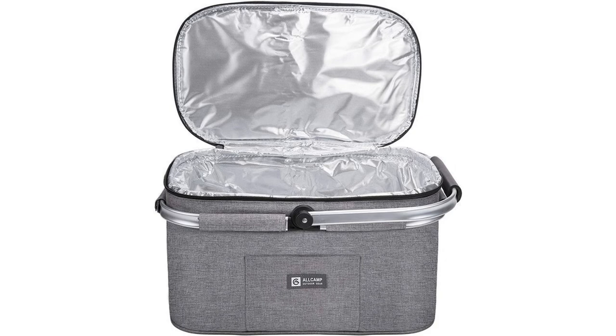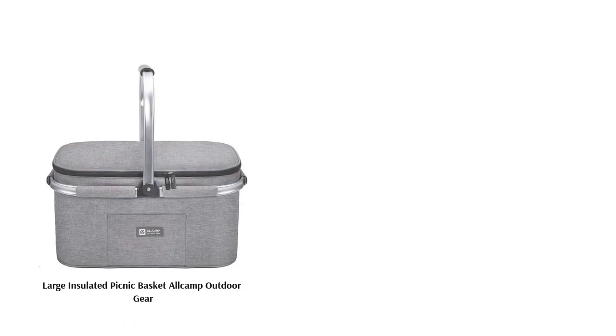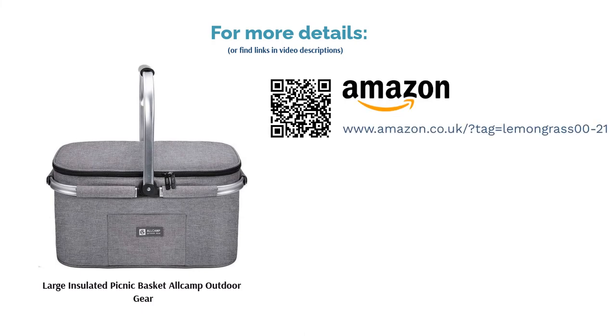Build-wise, it's sturdy and durable, with an aluminium frame, a waterproof fabric outer, and a padded inner to keep delicate food from becoming squashed. It can also double up as a drinks cooler, or even a shopping basket for fridge and freezer produce.